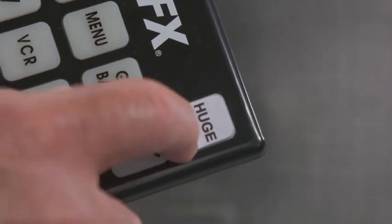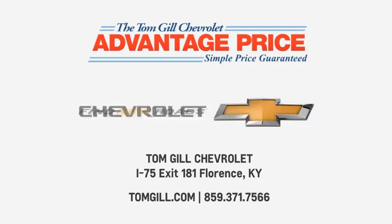So what's the huge button do? Well, I don't know — let's see. I'm a huge fan of the huge button. Tom Gill Chevrolet, Florence, Kentucky. Why in the world would you shop anyplace else?